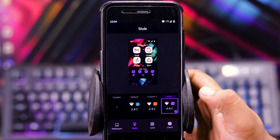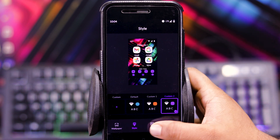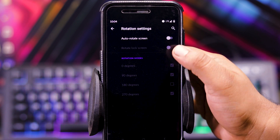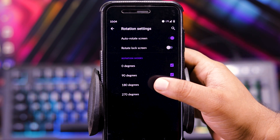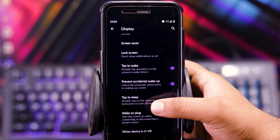In styles and wallpaper, you get wallpaper — you can choose the wallpaper. Then you can choose the style, then grid, and lock screen clock. Then you get the rotation settings. You can also rotate it to 270, 180, 90, or 0 degrees. Rest all options are same.